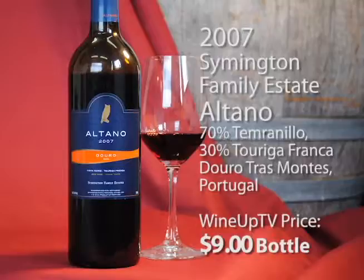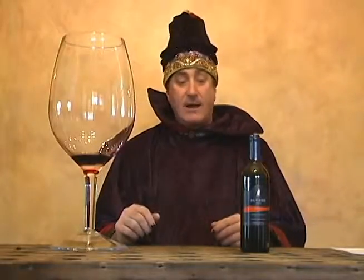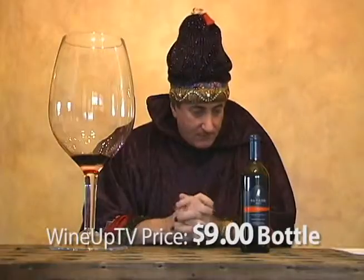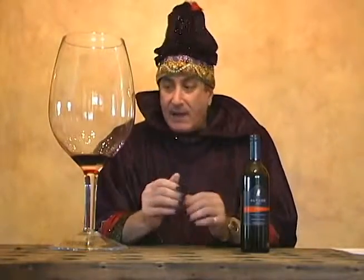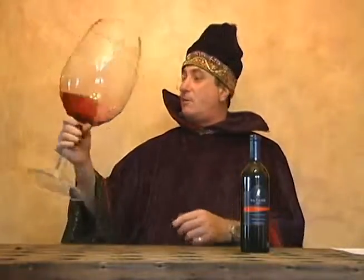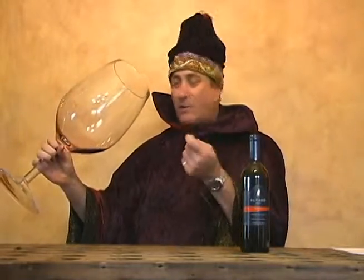What you want to do is grill up some meat, invite some friends over, and throw this out and see what they think. It's a solid effort. This wine — again, nine dollars a bottle from the Douro region — is very nice. Let's let this open up a little more. Kind of really like that nose — a little bit of cedar as well.